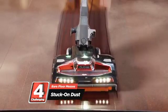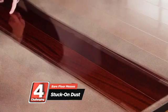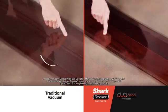But the Rocket's DuoClean technology gives you direct floor engagement to remove that stuck-on layer for a beautiful shine. Just take another look.